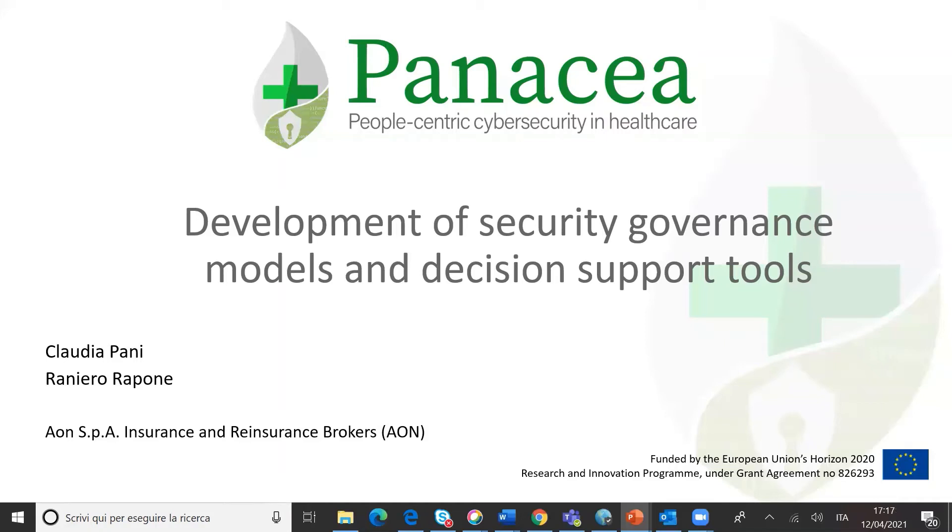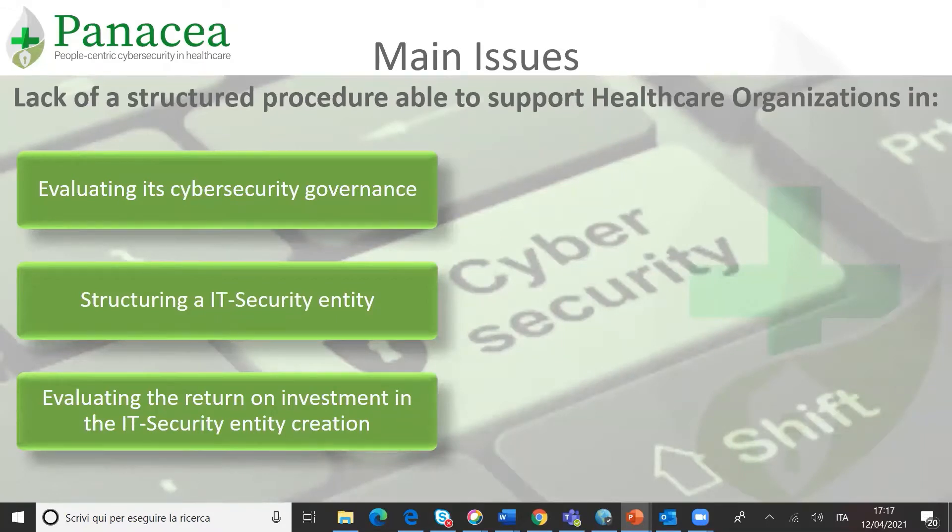This presentation is about the security governance models and decision support tools developed in the scope of the Panacea project. In a general context, organizations are adopting cybersecurity governance models to manage cyber risks as effectively as possible. One of the main issues faced by healthcare organizations is the lack of specific tools able to provide decision makers with concrete and actionable recommendations in order to evaluate the cybersecurity management system, create a specific IT security entity to govern cybersecurity, and evaluate the cybersecurity return on investment.